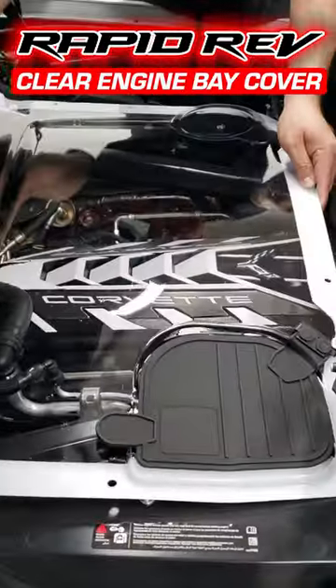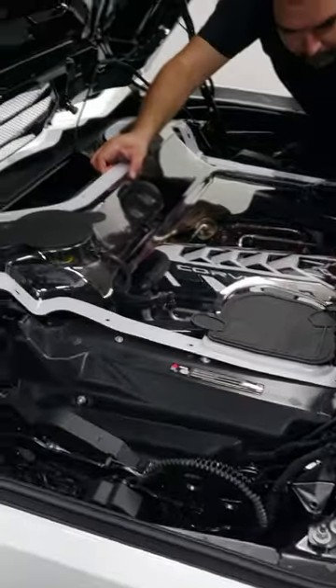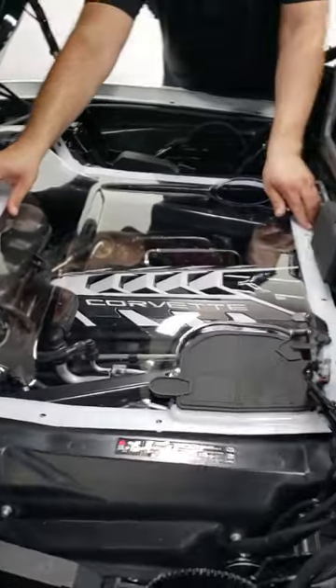This is the Rapid Rev clear engine cover we offer on FastTech.com. The edges of this one are white, but we have the edges of this one painted to add a little more to the look. That gives you an idea of how you can customize yours to whatever color you like.